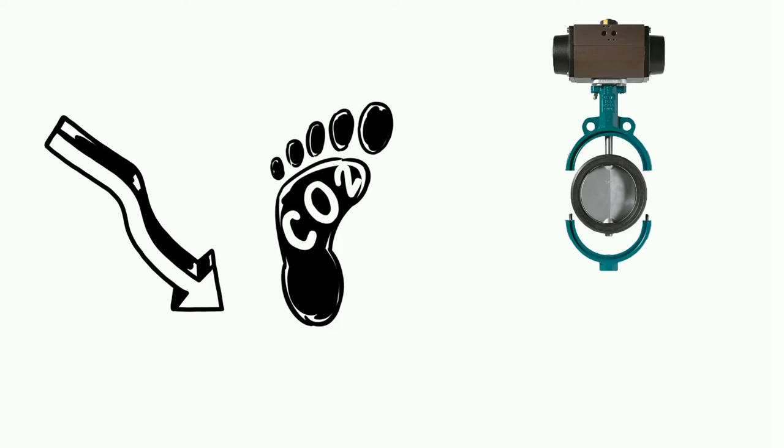Reduce your carbon footprint with two-piece butterfly valves from GEFA Process Technik.